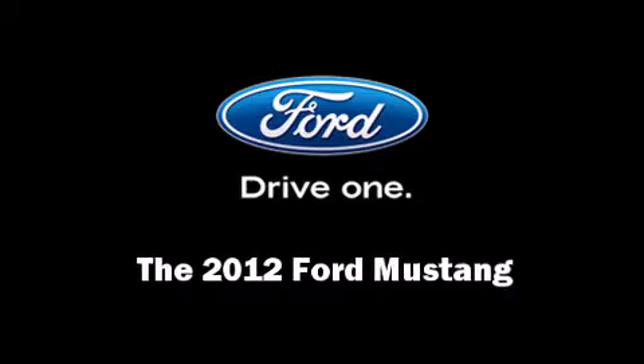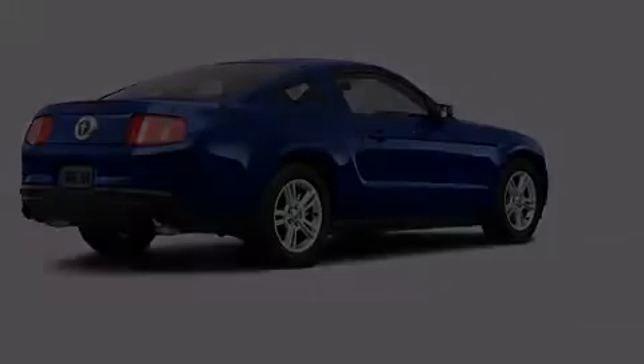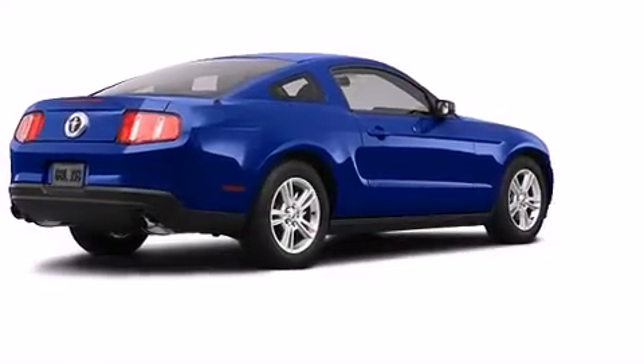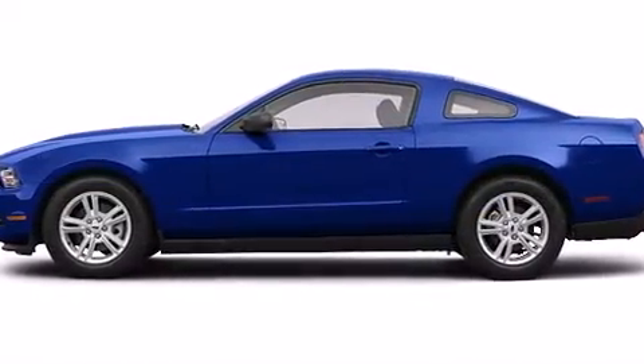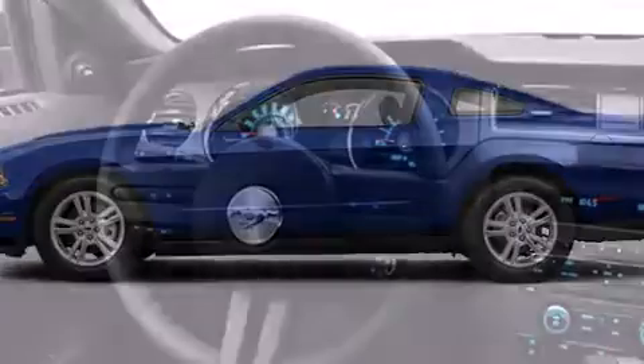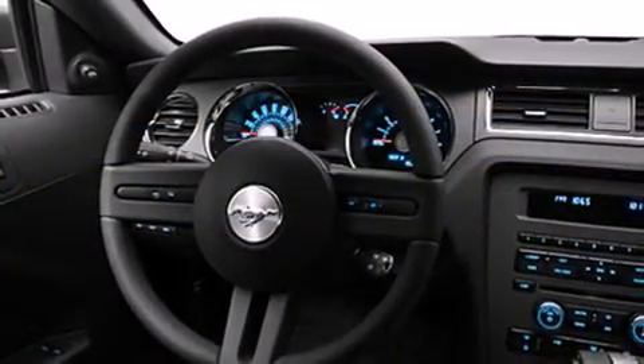Get excited about the 2012 Ford Mustang. This two-door four-passenger coupe stands out among competitors in its class. Ford made sure to keep road handling and sportiness at the top of its priority list.